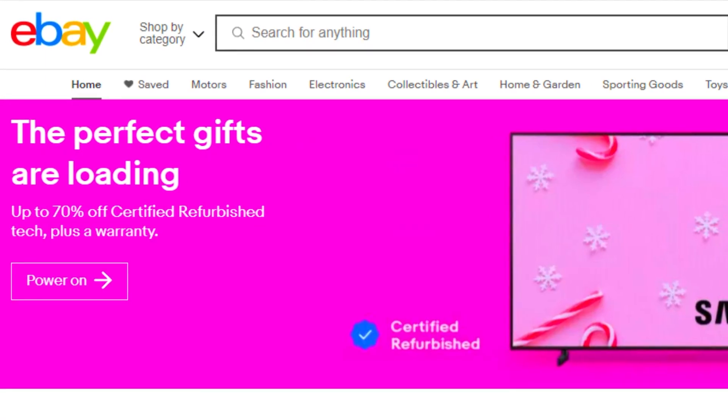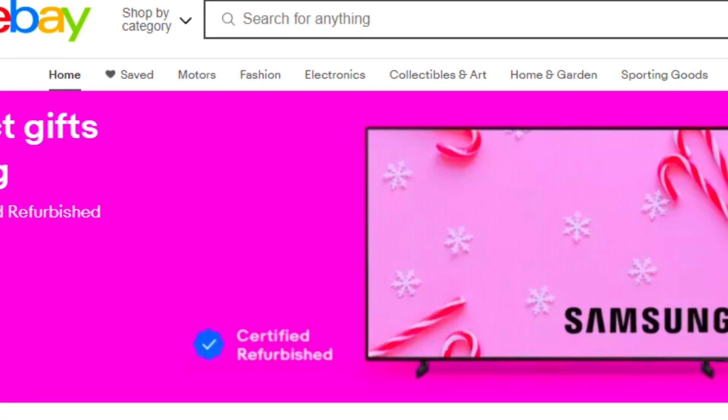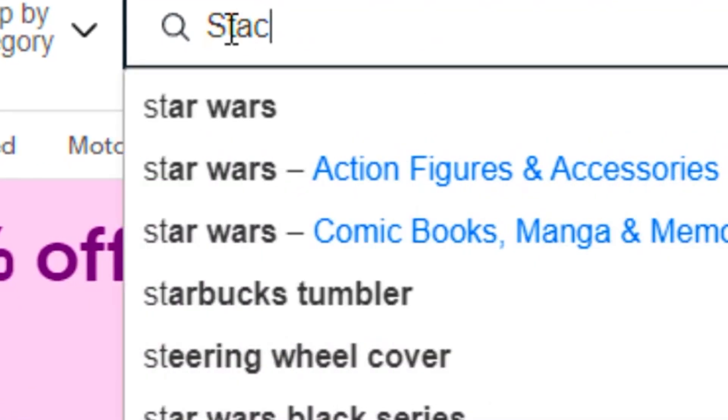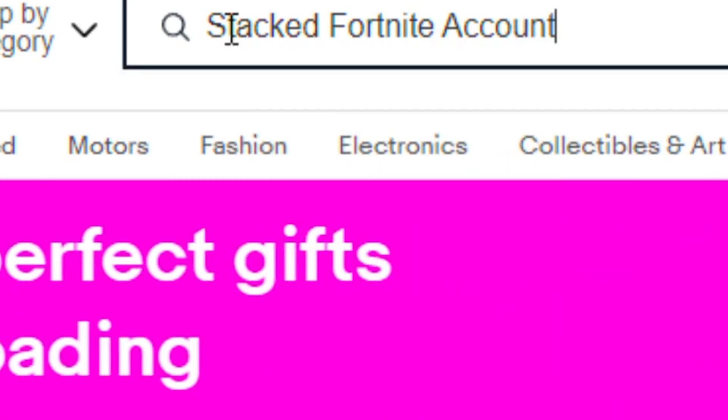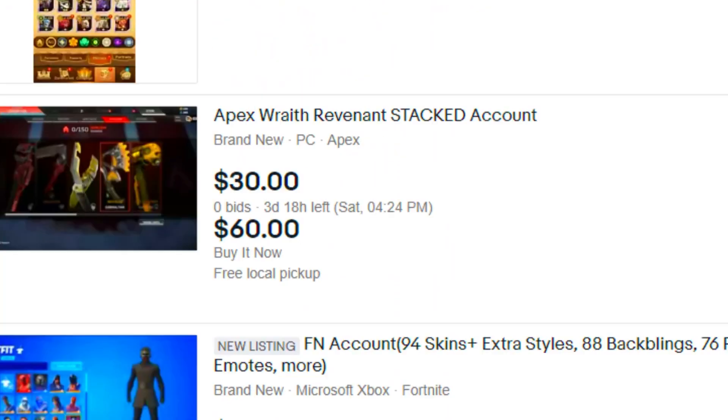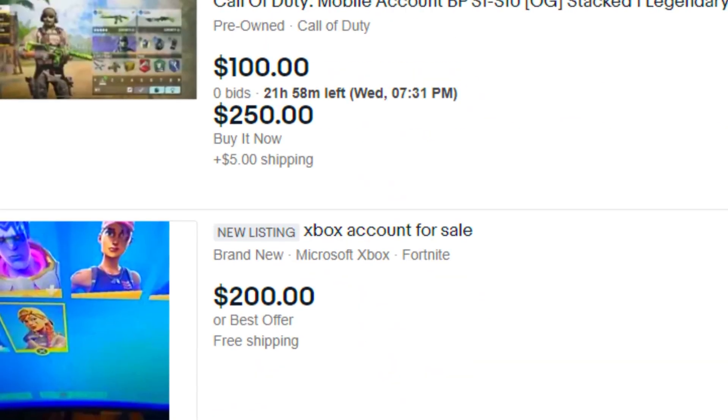So we are now on eBay. In today's video, we are going to be trying to look for a stacked Fortnite account. We're just going to look up stacked Fortnite accounts and see what shows up.